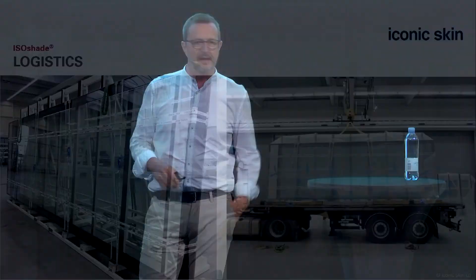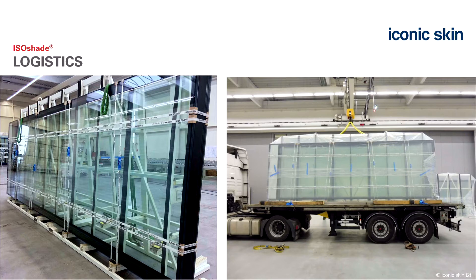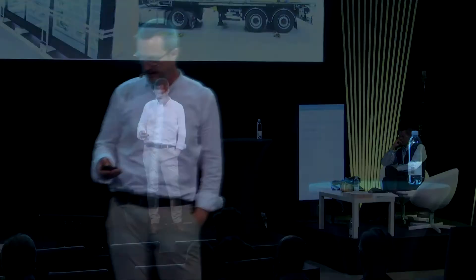This is a major advantage over CCF facades, which require temporary air pressure from fabrication through transport and storage until final installation. With ISO shade, elements arrive on site as working systems and can be stored ready for installation—just place brackets and hang. In Augsburg, a small metal contractor with no CCF experience won the contract because he bought a ready system from us; all he had to do was the structural work.